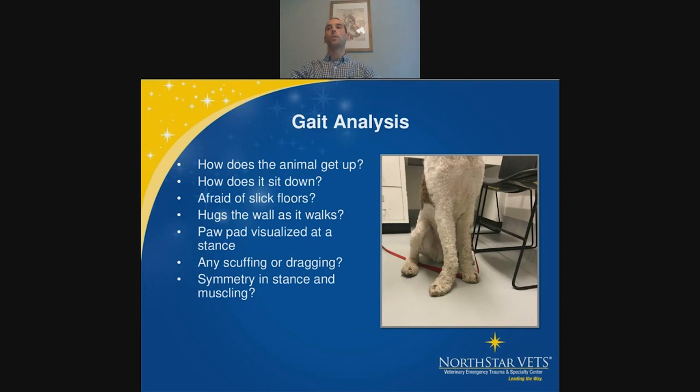In addition to gait analysis, notice how they get up, how they sit, how they stand. Dogs will often elevate a painful limb slightly more off the ground, so you can see a little more paw pad on the limb they're favoring.